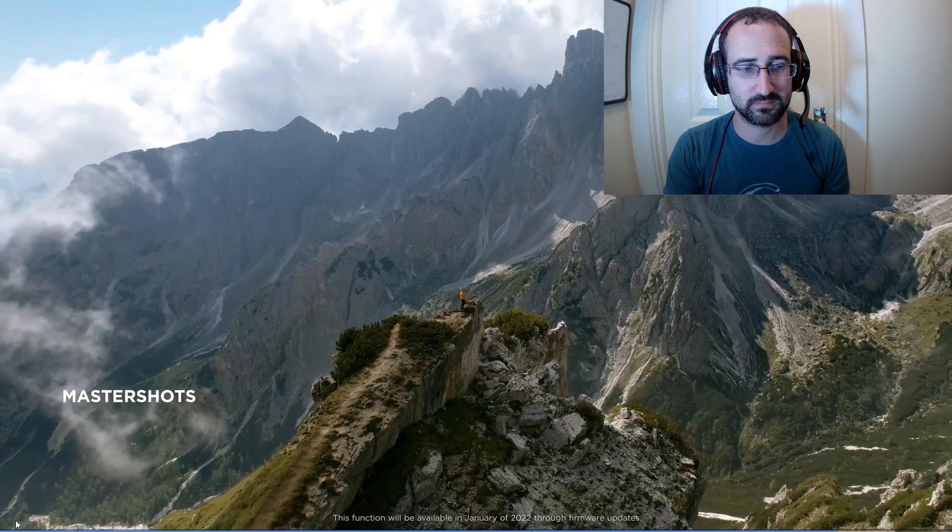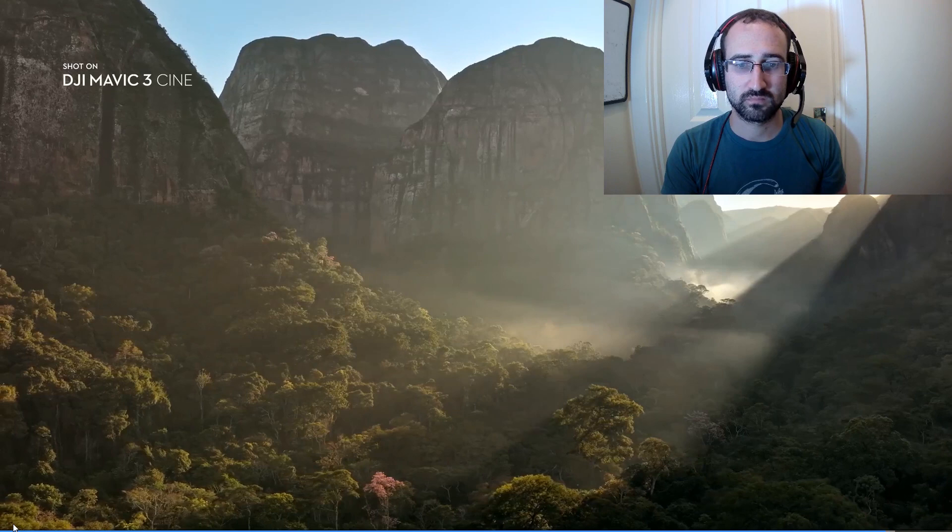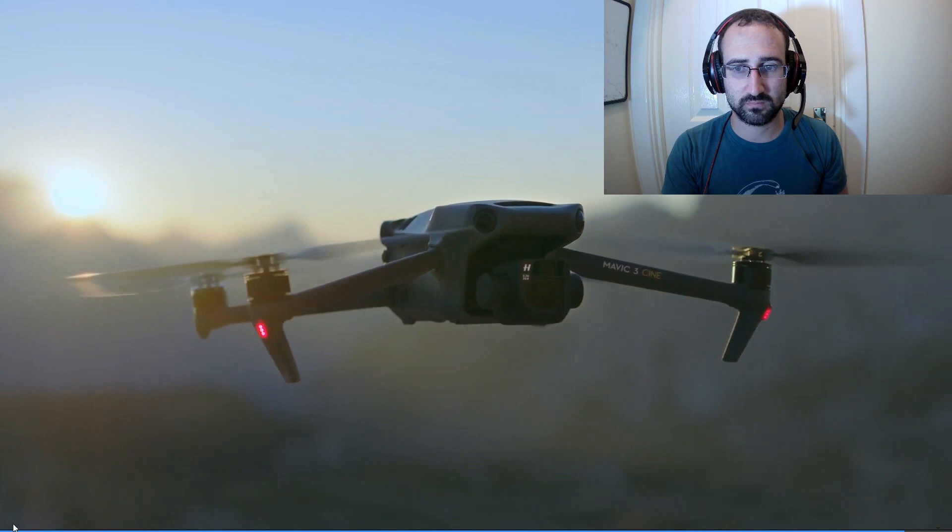The master shots function automates complex aerial movements and allows anyone to get professional-looking shots. With its powerful camera performance, intelligent safety features, and some of DJI's most advanced flight technologies ever, the new DJI Mavic 3 is a must-have for professional content creators. This is imaging above everything. This is DJI Mavic 3. It looks pretty cool.